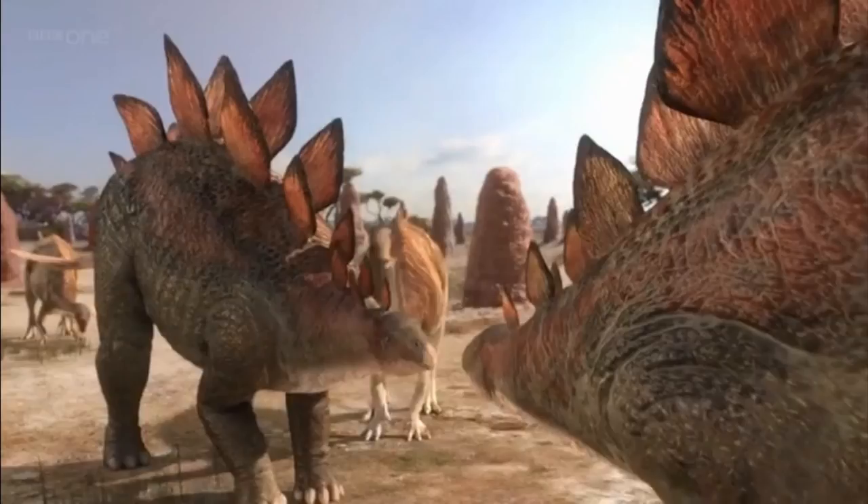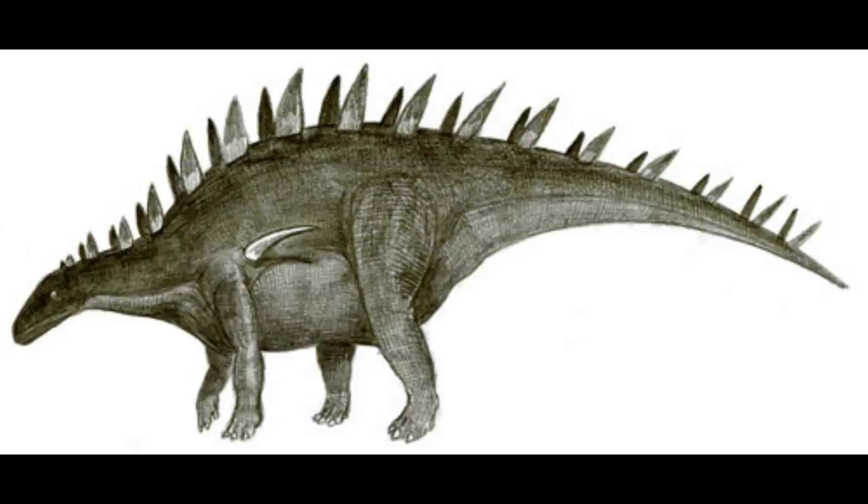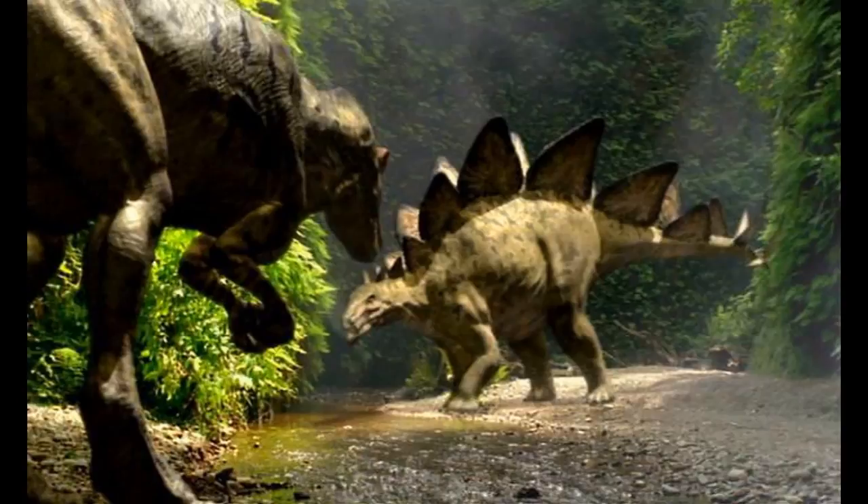Stegosaurus was a slow-moving animal, reaching only about six to seven kilometers per hour. It may have originated in Europe, based on tracks found in France dated to around 195 million years ago. All stegosaurs may have originated from Europe, possibly from the Oxford Clay Formation in Britain, evolving from early stegosaurids like Lexovosaurus before migrating to North America when the two continents were connected.